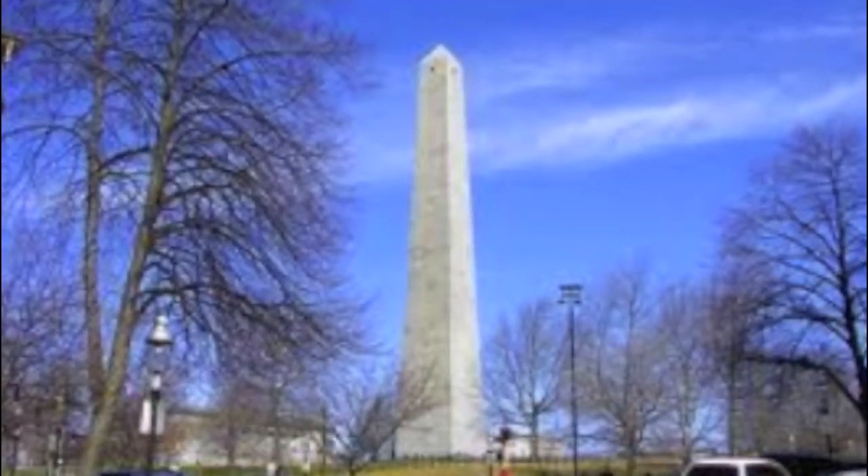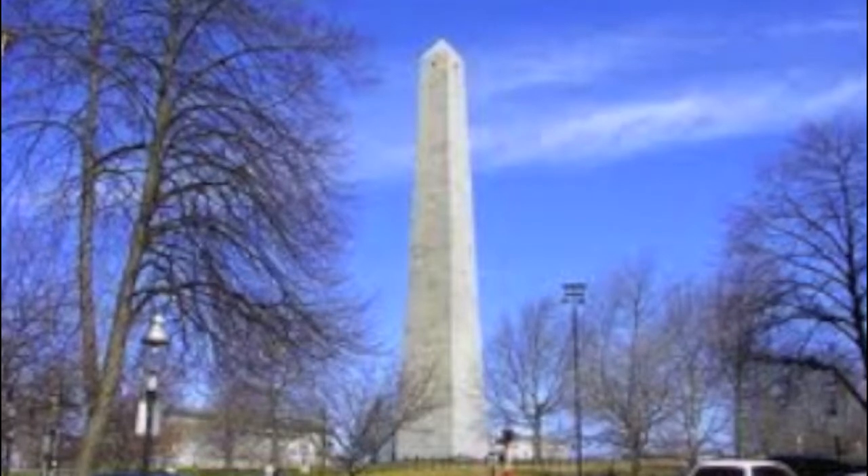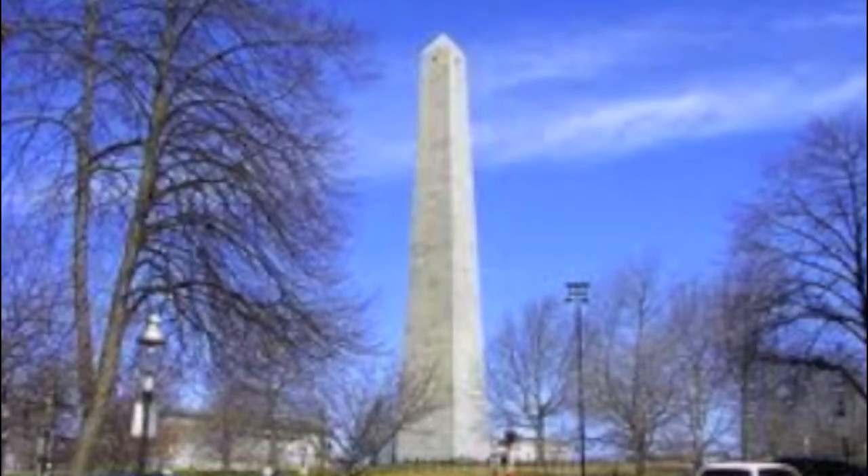The Bunker Hill Monument is a great tourist attraction for any American who wants to learn more about their history. The cost to go up this 294-step behemoth is focus, determination, and depending on how fast you want to go up, some sweat. And there may even be some tears.